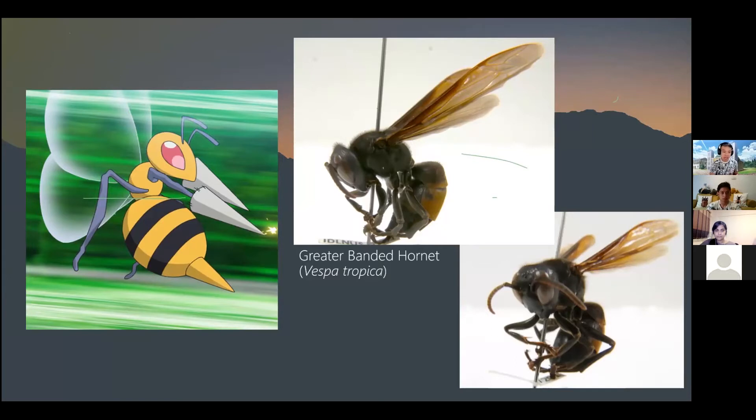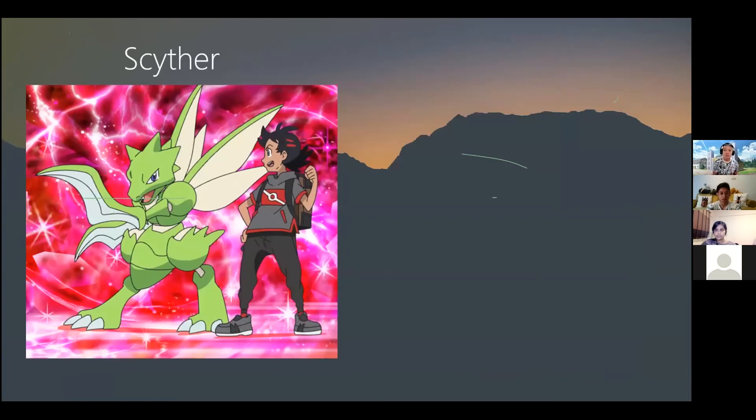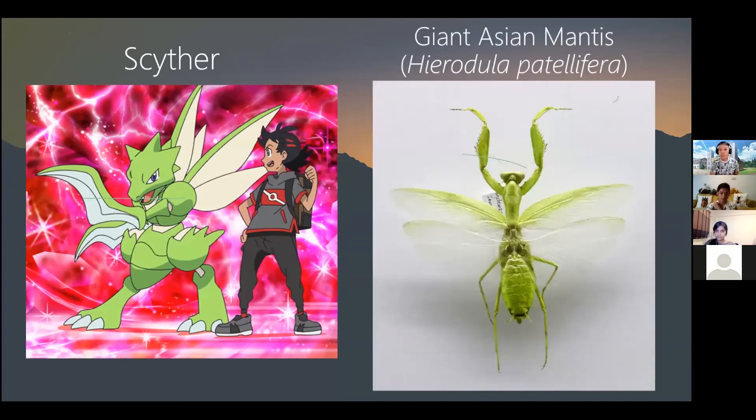Moving on, there's another green Pokemon from the Kanto region with very sharp arms — that is Scyther. Scyther is based on one of the most popular and charismatic insects that even enthusiasts keep as pets. You can see Scyther is almost as big as a person in one of the latest Pokemon anime. It's based on the Giant Asian Mantis — same green coloration, two pairs of wings, and powerful sharp arms. From personal experience, the spines on a mantis can be quite painful if you're mishandled.